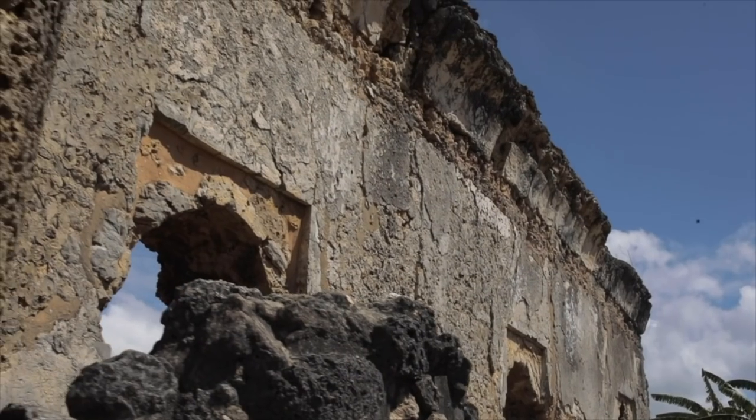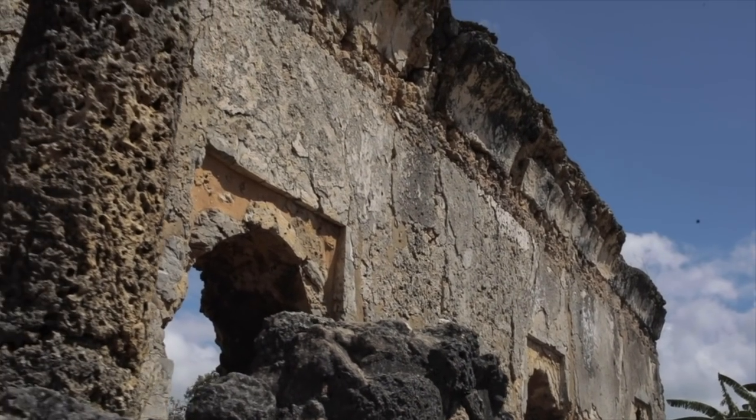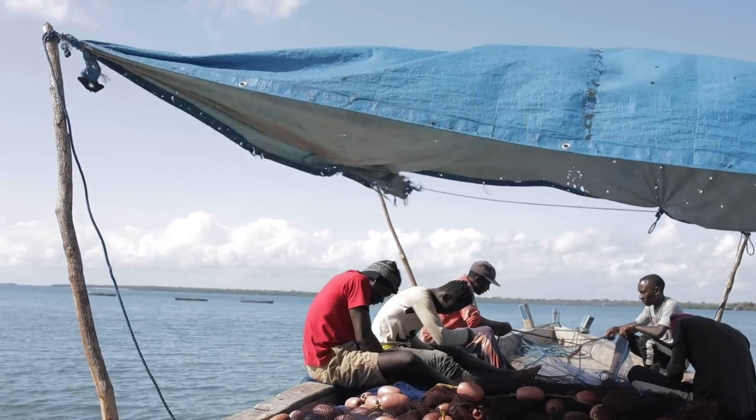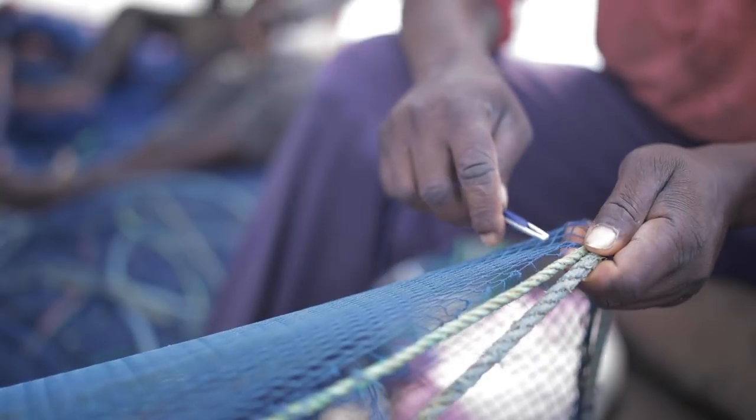So this is one of the great little-known and little-studied medieval civilizations of the world, like a Venice of its time, and it's actually not really gone. There's still nearly two million people living on the East African coast who identify as Swahili, and millions more who speak the language.